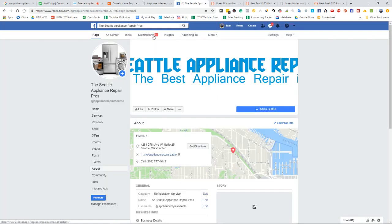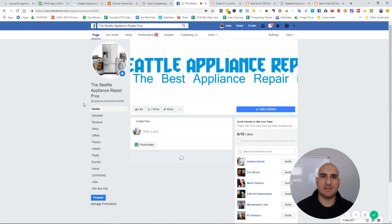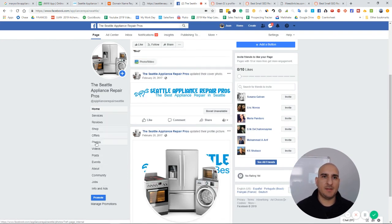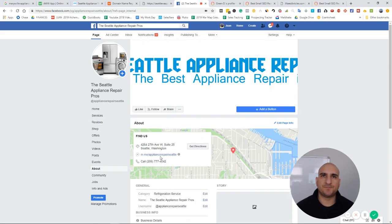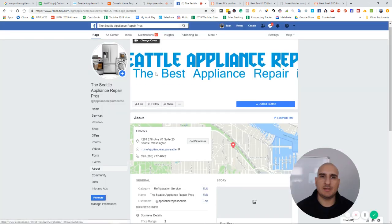I registered a Facebook page when I had this going and made sure the address was in there. I actually got an address from somebody on Craigslist — I needed someone to receive a Google My Business verification letter in the mail to get a PIN so I could register on Google Maps. I paid them, they gave me access to their address, and I set everything up. This site is no longer up because I let it go by the wayside — too many other projects going on.